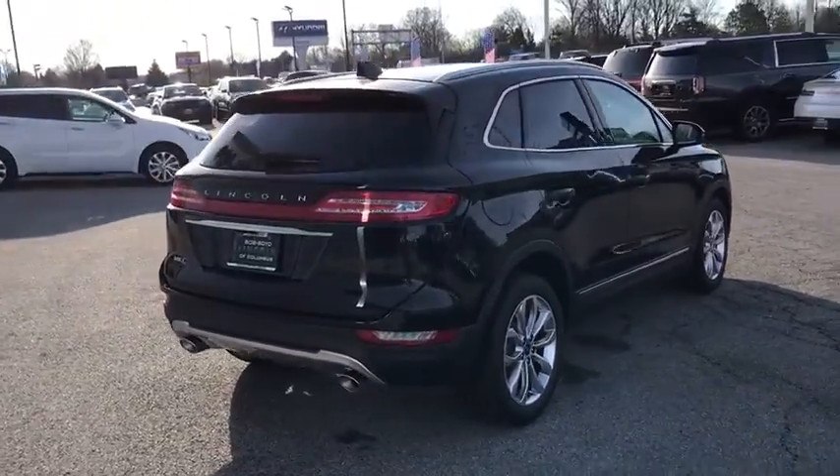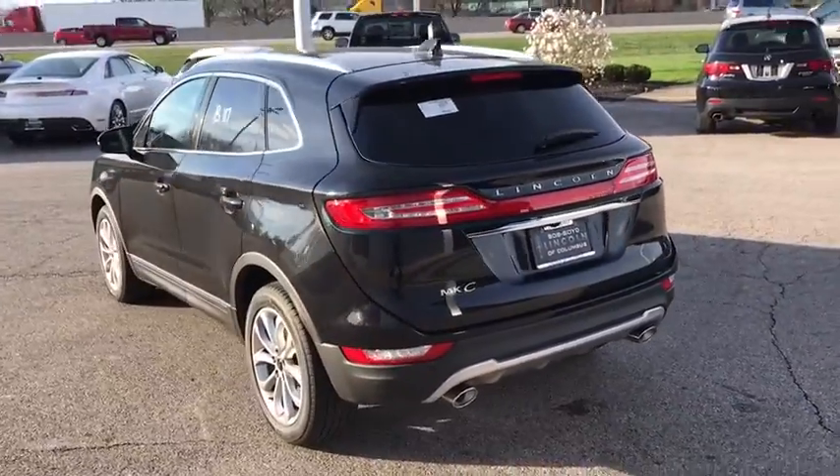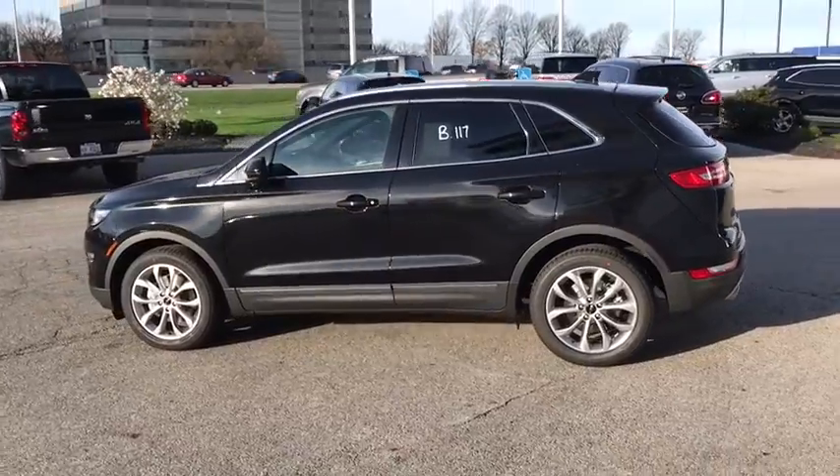Backup camera, anti-lock braking system, power liftgate, steering wheel audio controls, keyless entry, power passenger seat, stability control, traction control, remote engine start, Bluetooth.